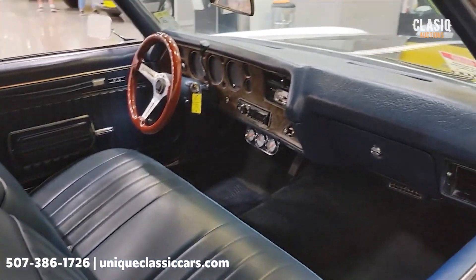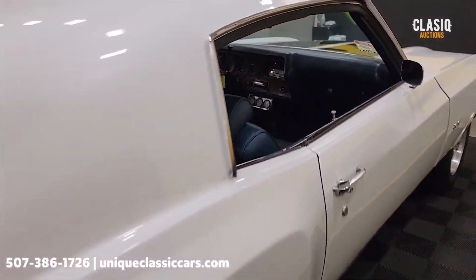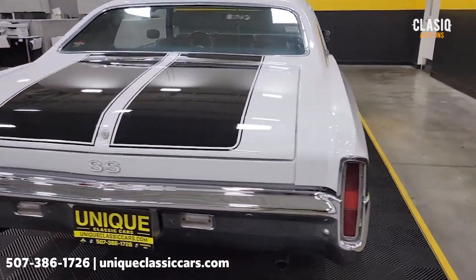Aftermarket stereo and some aftermarket gauges inside. We'll get around to the driver's side and take a peek at that interior a little closer here in just a bit.